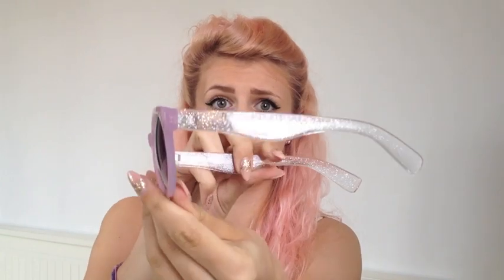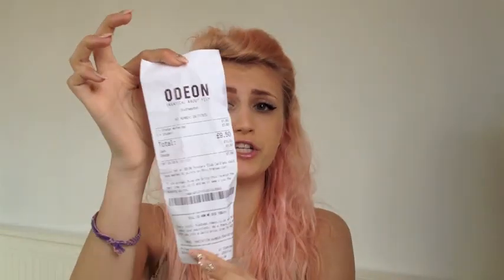I have these sunglasses from Primark which I absolutely love — they were one pound! Oh my god. They're sort of like circle, lilac color, and they've got sparkly see-through sides. One pound — amazing. Primark, I love you for sunglasses.